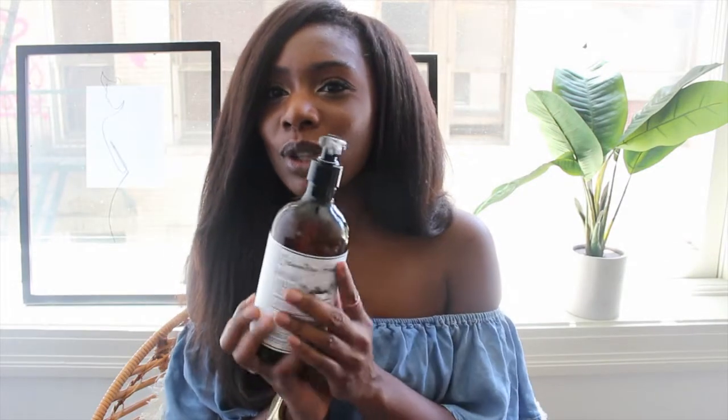If you saw my last HomeGoods haul, you know I was obsessed with a certain soap. I got it in a different scent this time — the previous one was a glass bottle, lemon and ginger or something like that. This new one is called French Lavender. They've put it in a plastic bottle now, but it still has that same vibe and smells amazing. It's just an easy way to decorate your house without spending a lot — I think it was about $4 and the bottle is really big.